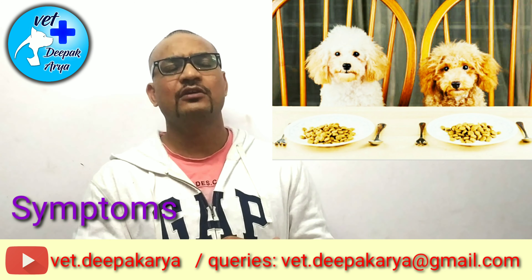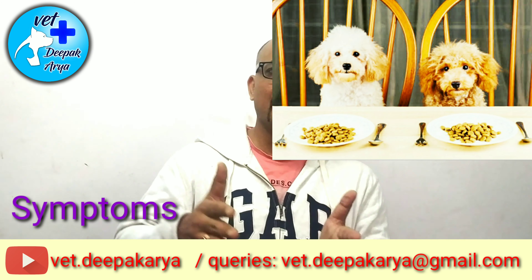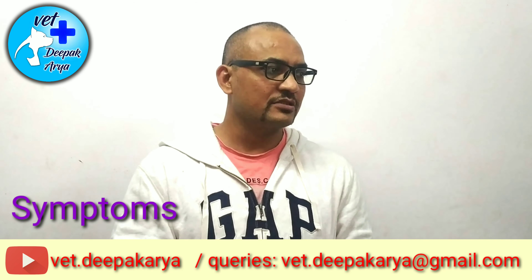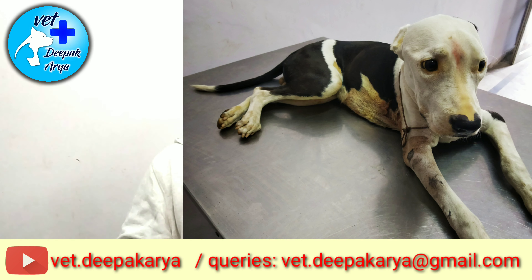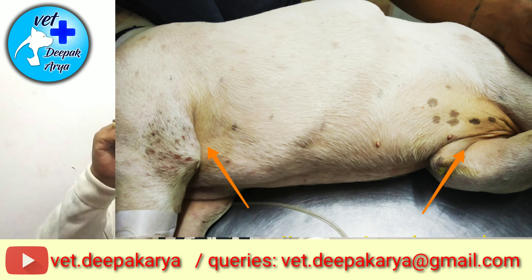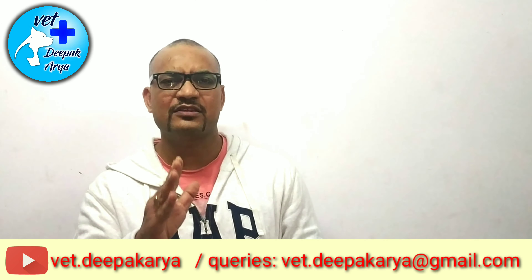Secondly, he will go off feed. He may show a gradual decrease in his diet — primarily he may be taking 400 grams of food, then 300, then 200 — and this happens over 8 to 10 days in normal cases. Thirdly, his gums, eyes, groin region, and armpits will become yellowish, just as you see in jaundice in humans.